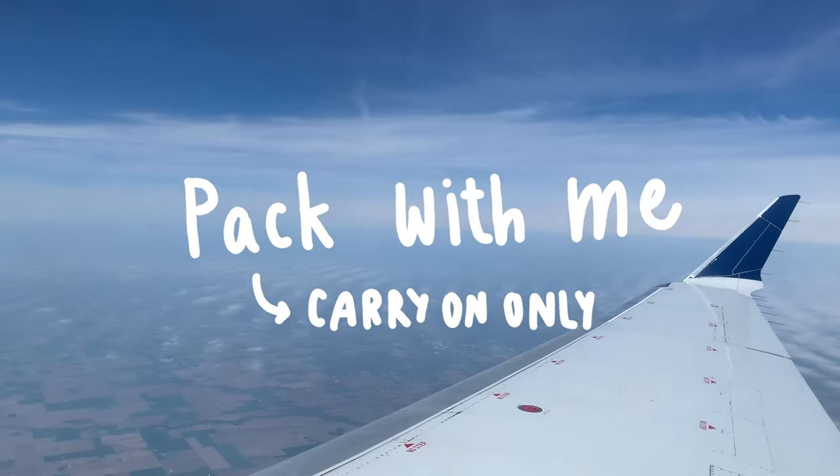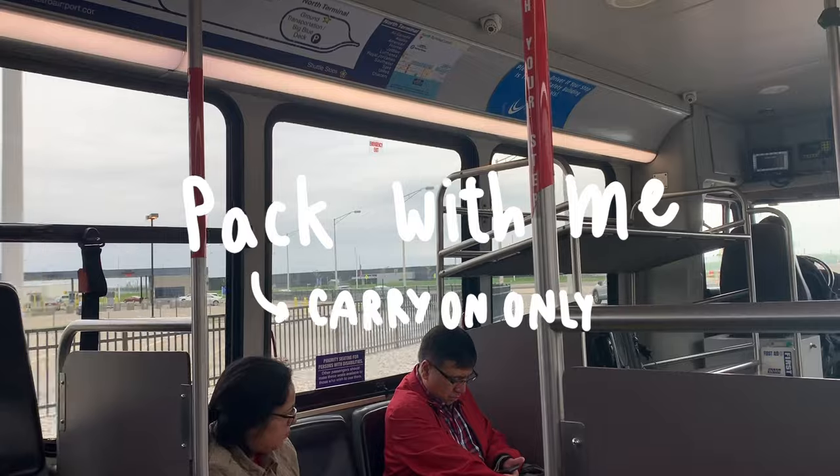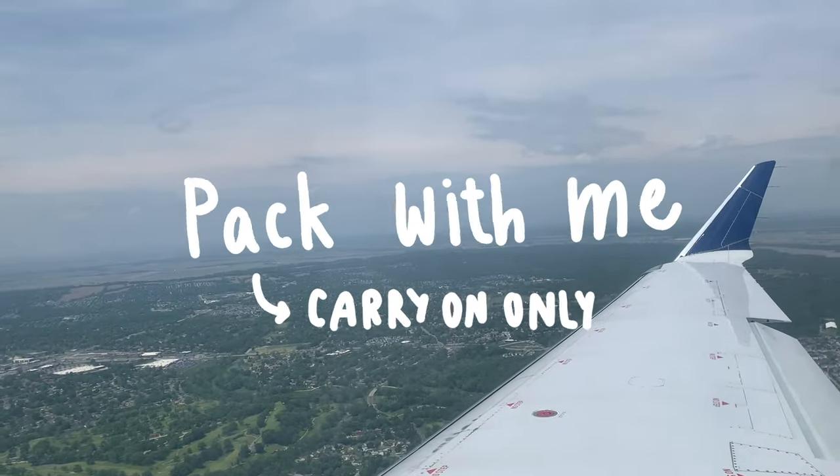Hey guys, it's Caitlyn and today I'm doing a pack with me carry-on only edition, because all I do is take a carry-on and a personal item for my trips. So I want to show you guys how I pack for that, so stay tuned.